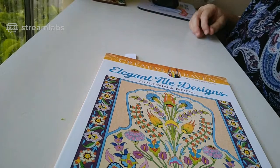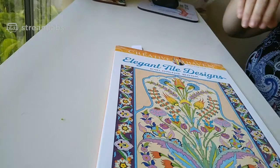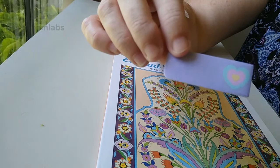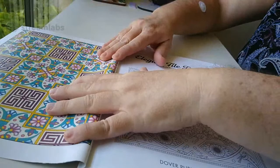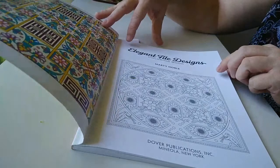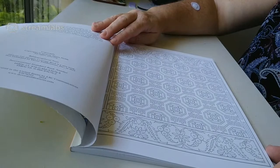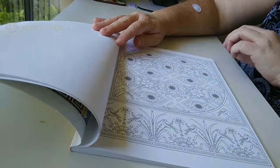The first one is Elegant Tile Designs by Marty Noble — as you can see from my tag, this is the one I've chosen to do a page from first. I got these little tags from a discount store; they've got a cute little heart on them but they're not very sticky. It's a very very pretty book, lots of patterny stuff, which I like. Creative Haven is published by Dover Publications and there are some absolutely gorgeous designs in this one.